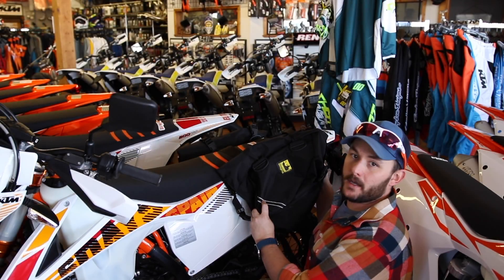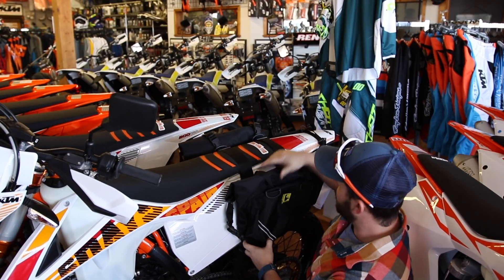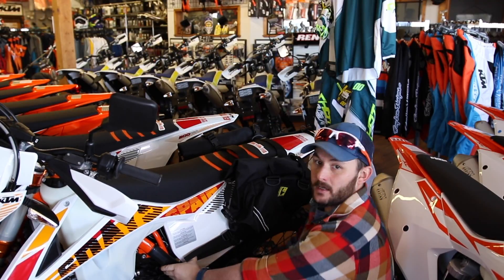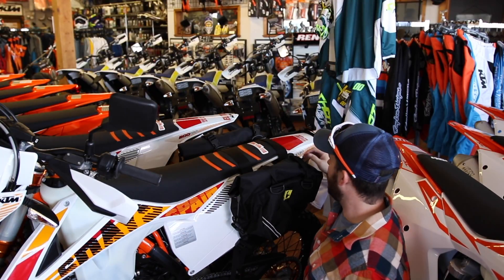What's happening guys? This is a product from Wolfman Luggage out of Longmont, Colorado. These are super cool panniers for your KTM dirt bikes. These guys tie up to the frame, they also tie back here and they pull against each other so they stay nice and planted — they don't move on you at all.